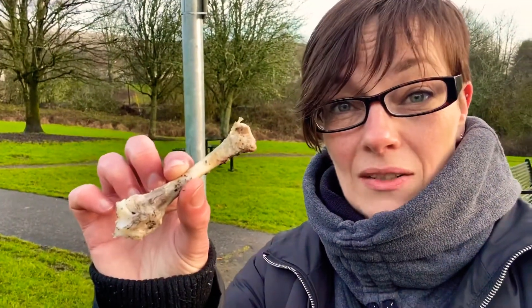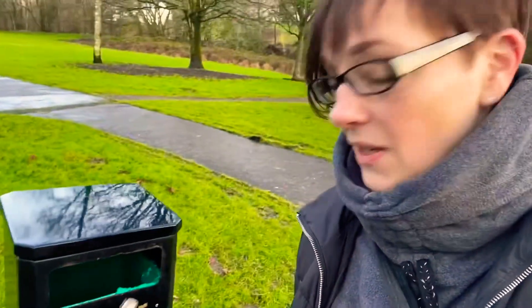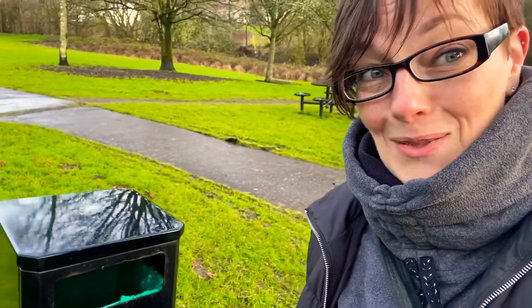A behaviour that's worth training. If you need help with it, find a good positive reinforcement trainer in your area. And if you're out eating chicken in the street, this is where the bones go. See you soon.